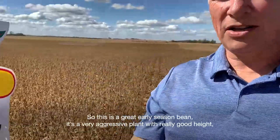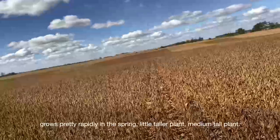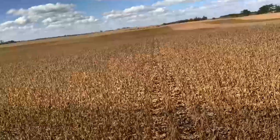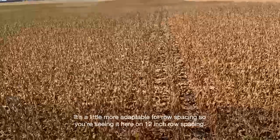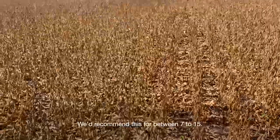It's a very aggressive plant with a really good height. It grows pretty rapidly in the spring — a little taller, medium tall plant. It's a little more adaptable for row spacing. You're seeing it here on 12-inch row spacing. We'd recommend this for between 7 to 15.